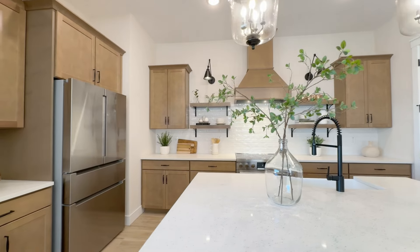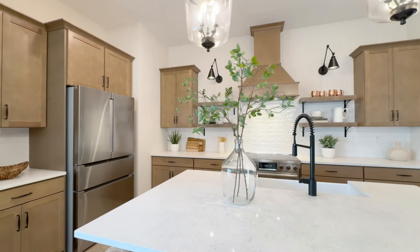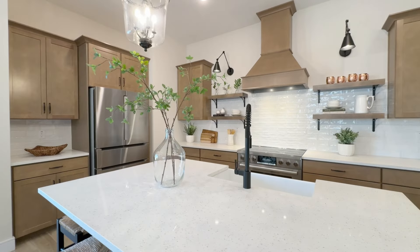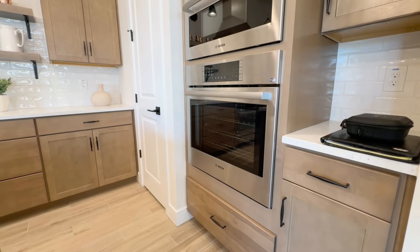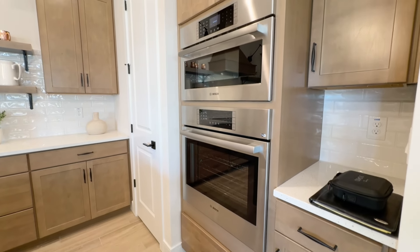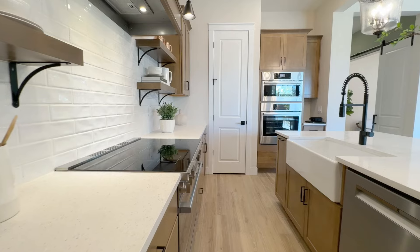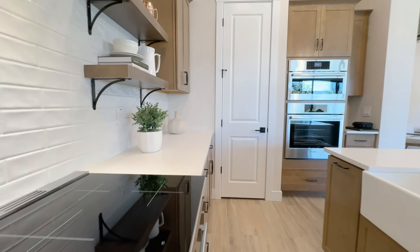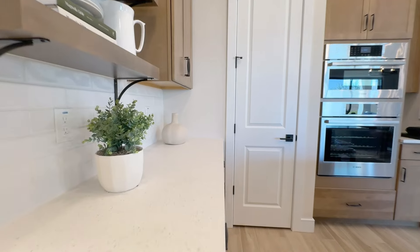This is the standard kitchen layout. It comes with a GE stainless appliance package, which includes an electric range and oven, a microwave, and a dishwasher — all standard — as is the subway tile backsplash and 42-inch cabinets with soft-close doors and drawers.